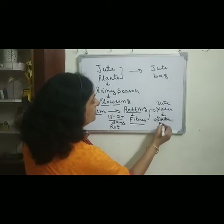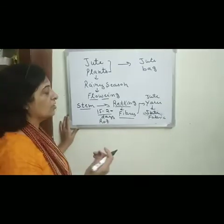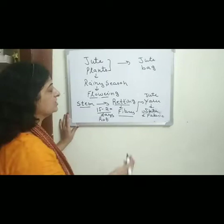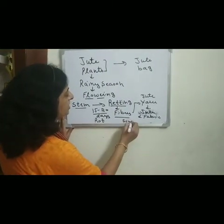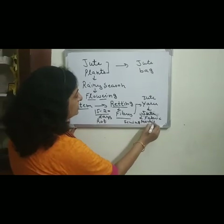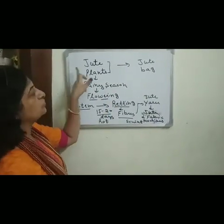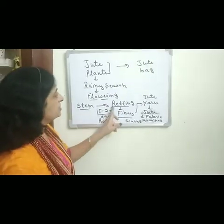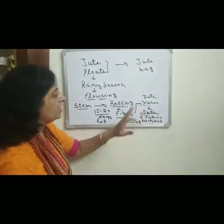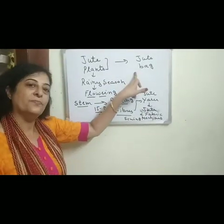After the jute yarn is formed, it is converted into jute fabric through the process of weaving. This jute fabric, which is not very smooth, is used for making bags and mattresses with the help of sewing needles. So these are the different steps from the jute plant to the jute bag — involving retting, spinning, weaving, and stitching.